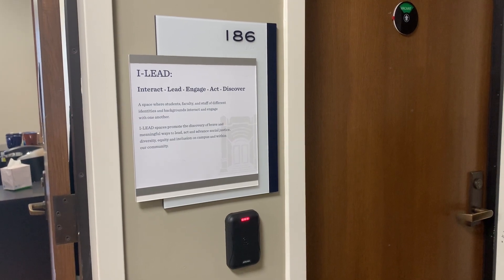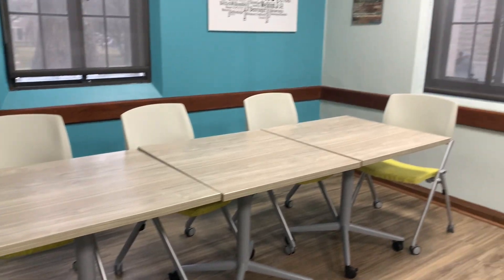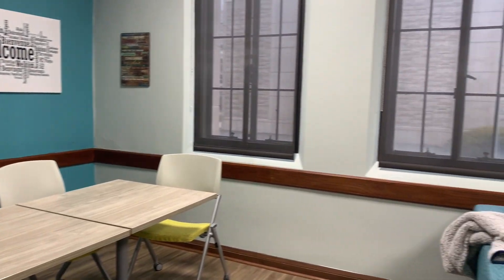The space has been recently renovated to be a much comfier place for students, and it is located on the first floor of Jordan Hall in room 186. You can sign up for the room if your student group, a group of friends, a class, or any group wants to come together — you can reserve the space through the EMS system that all of campus uses.